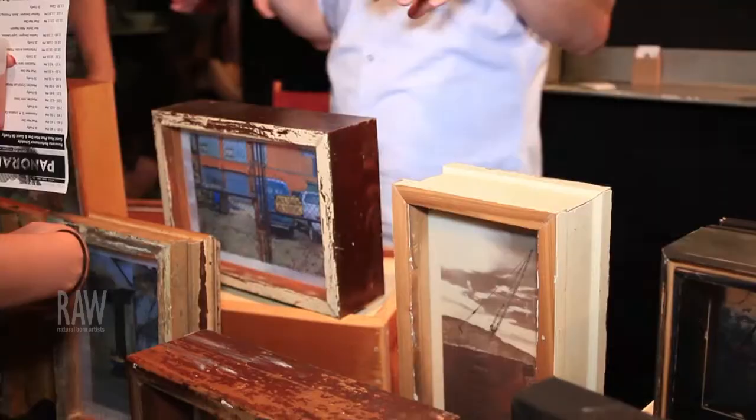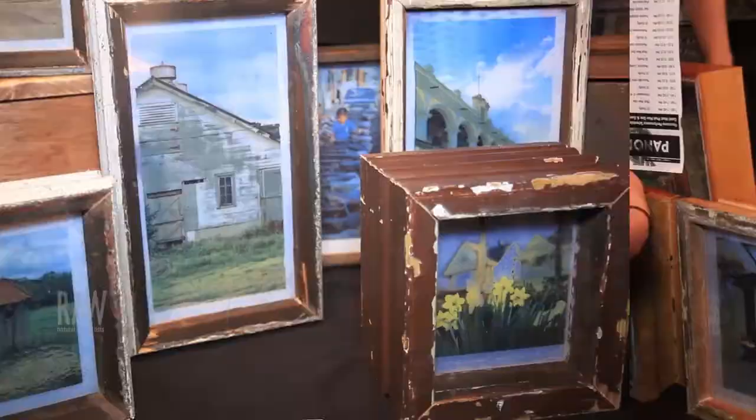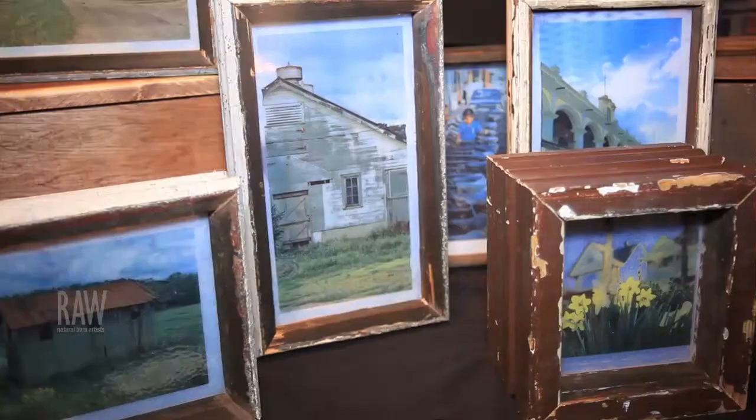I just try to find a way to match it with a piece of glass, and then match that image and glass to some old recycled wood, and then the whole thing, to me, feels like it's better than some of its parts.